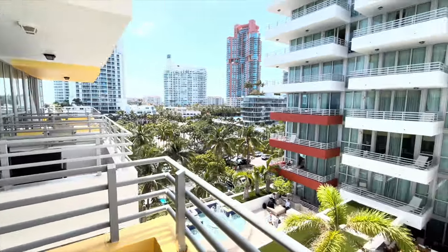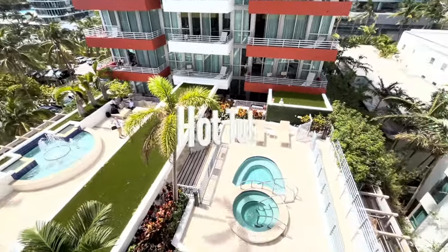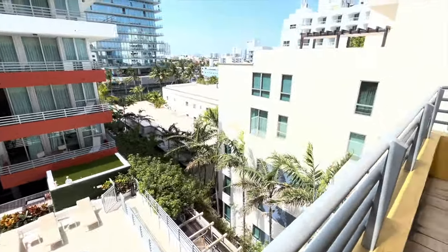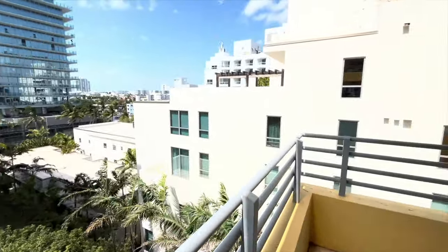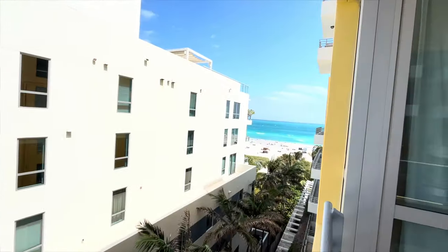On this corner — nice pool. Yes, it is a beach view!